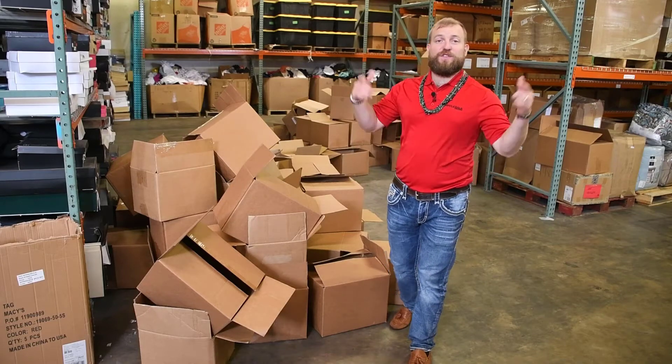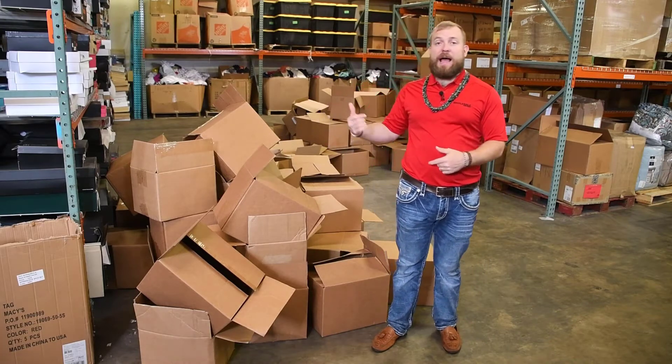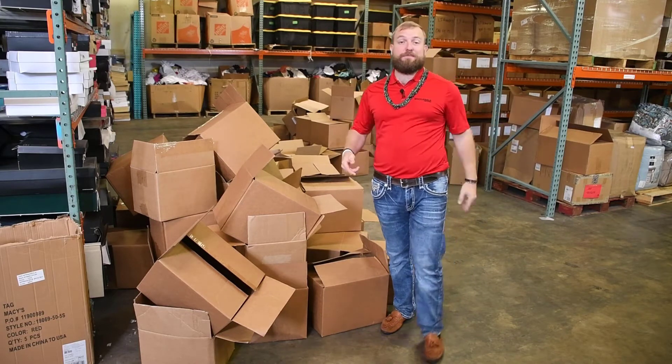Hey, what's going on folks? Ryan here with Wholesale Universe. Hope y'all having a great day. You probably see this whole crazy mess of boxes right beside me — we just unloaded a pallet. We're actually going to use these boxes to ship products right back into Amazon. So it goes both ways, and I'd recommend that you do the same thing.